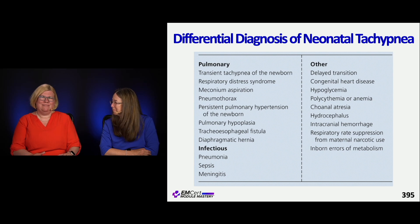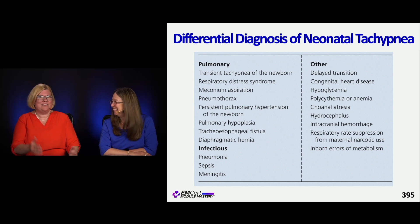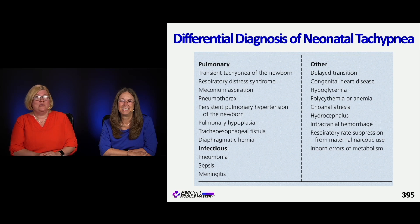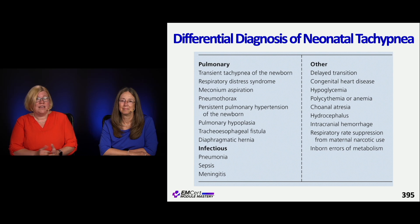For neonatal tachypnea, they already are tachypneic, so going beyond that is a little worrisome. There are things pretty unique to the neonatal scenario: congenital heart disease would be high on that list. Could they have aspiration, a pneumothorax, a tracheoesophageal fistula? Is something associated with their eating causing increased tachypnea? Could it be a hernia, an infection, or inborn errors of metabolism? That's testable too.